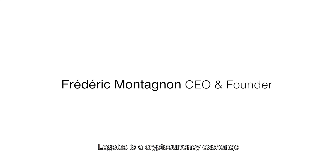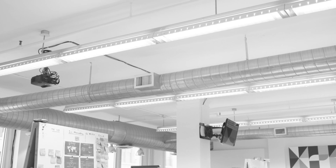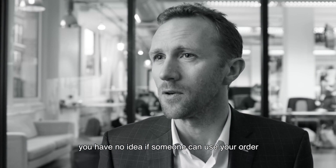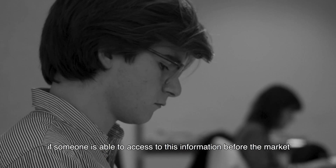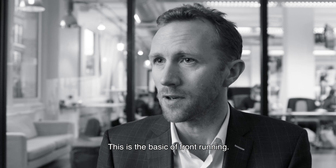Legolas is a cryptocurrency exchange and our mission is to bring transparency and trust on the market. Today when you are using platforms, you have no idea if someone can use your order to make money out of it. When you are putting an order, if someone is able to access the information before the market, you can just manipulate the price. This is the basics of front-running.